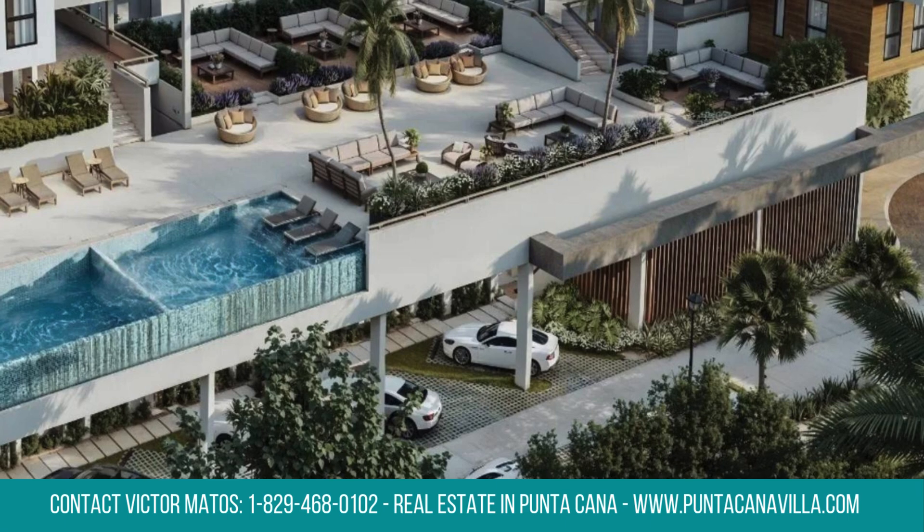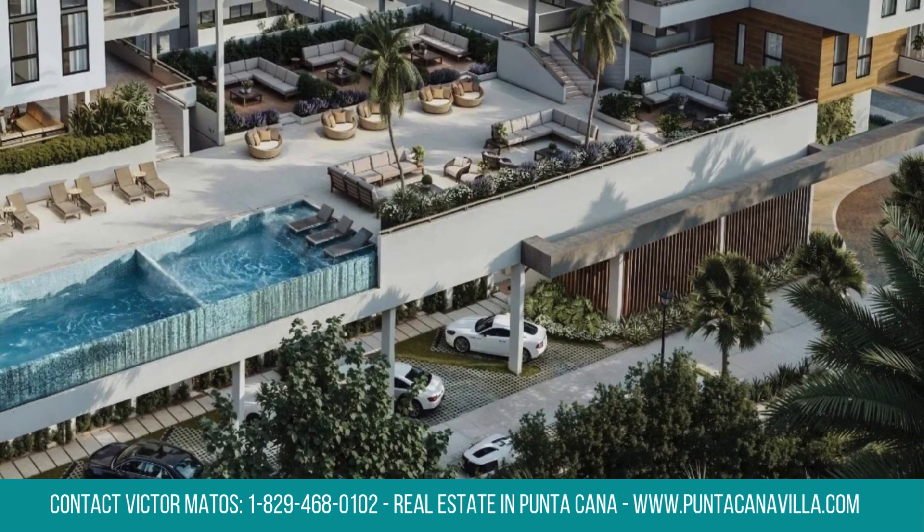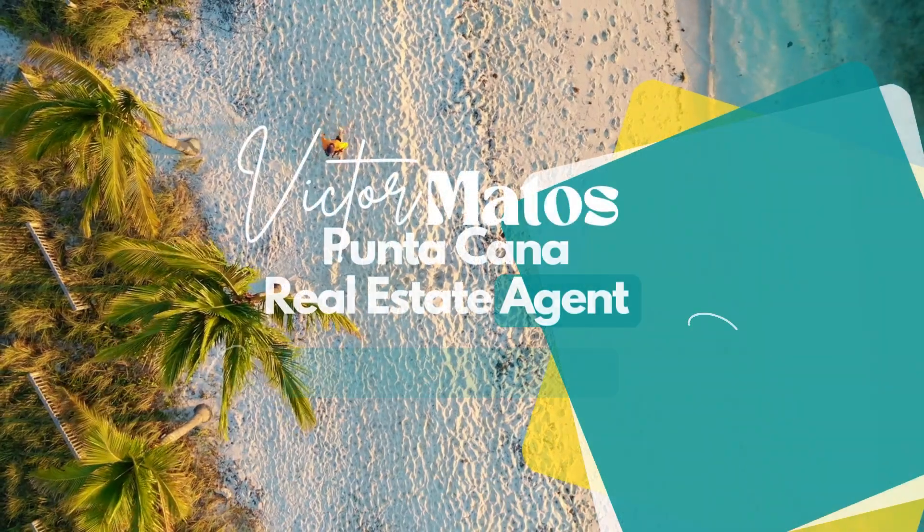Parkview amenities include a pool, gym, game room, 24/7 security, and more, offering a balanced Caribbean lifestyle with luxury.